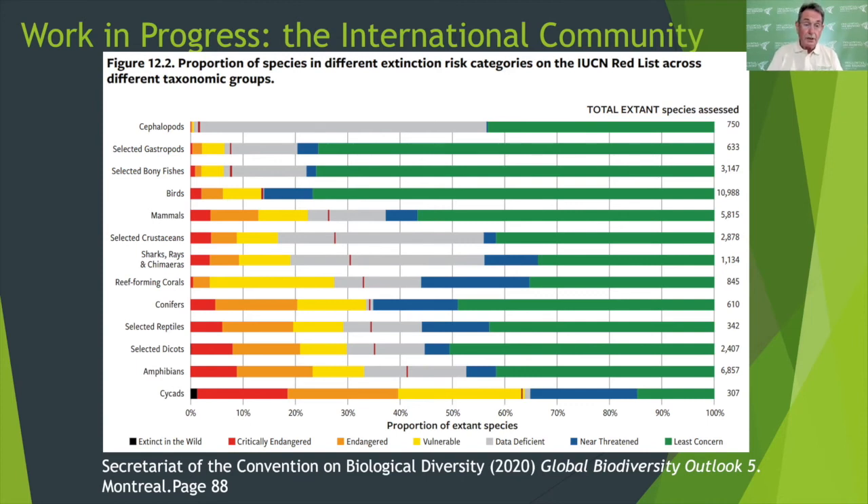The list on the left shows cephalopods, gastropods, fish, birds, mammals, crustaceans, sharks, corals, conifers, reptiles, dicotyledonous plants, amphibians and cycads — but no insects. Data set size cannot have been an issue here, since several of the data sets examined are of a similar size to the swallowtail data set, including cephalopods, gastropods, conifers, reptiles and cycads. Moreover, whereas the swallowtail data set covers all species in the taxon, these other data sets clearly only cover some members of their taxon, not all. I wrote to the Secretariat, to WWF and others to seek an explanation, but have not received the courtesy of a reply as yet. We still have a lot of work to do to get the international conservation community on board.